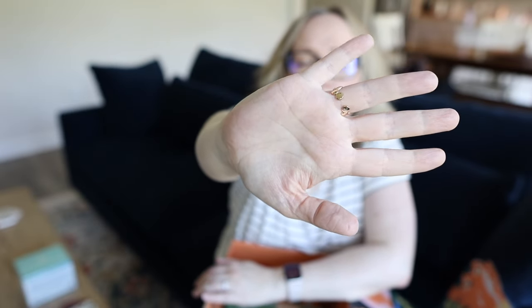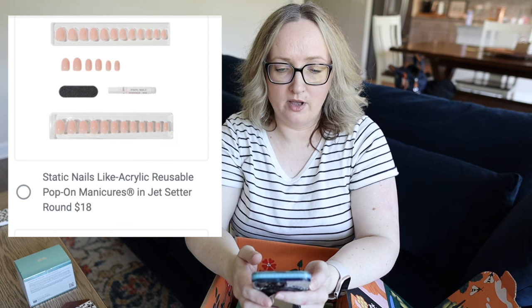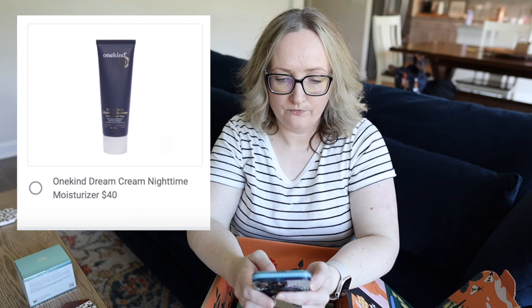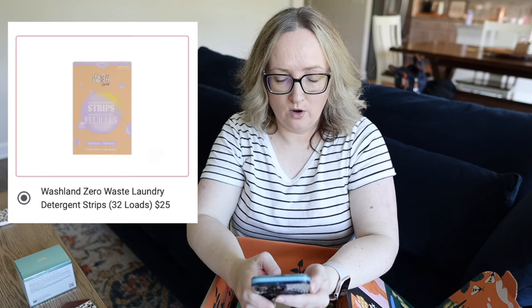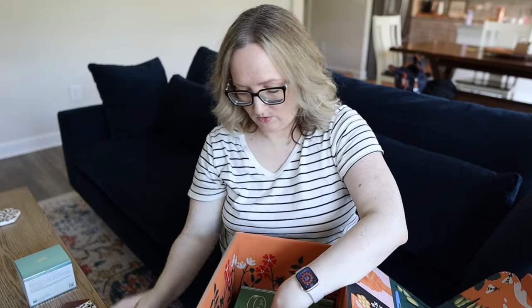For choice number five, I could have chosen the Bush Balm Ingrown Hair Oil for $26, Static Nails Reusable Pop-On Manicures Jet Setter Round for $18, One Kind Dream Cream Nighttime Moisturizer for $40, Number 7 Menopause Skincare Protect and Hydrate Day Cream with SPF 30 for $27.99, or the Washland Zero Waste Laundry Detergent Strips for $25 — 32 loads. I chose the practical one I know I'm going to use: the Washland plastic-free laundry detergent strips, fresh linen scent, one strip equals one load. I've used other laundry strips in the past and absolutely love them — I'm excited to give this one a try.